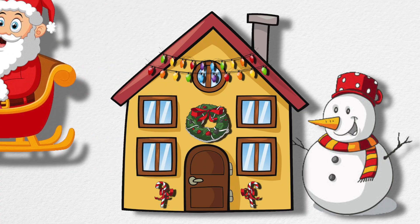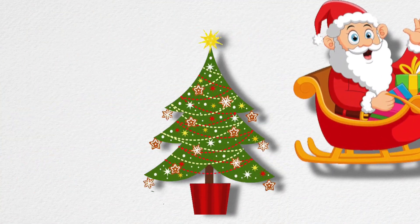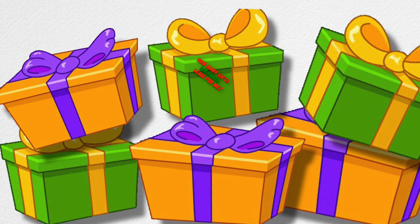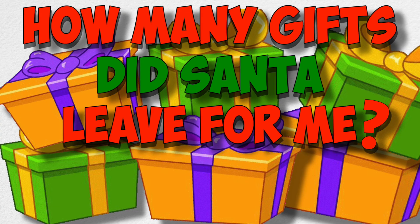Santa said he left some gifts under my Christmas tree. Ho ho ho! His list said I've been nice, so he gave me each gift twice. How many gifts did Santa leave for me? Ho ho ho! I think I know.